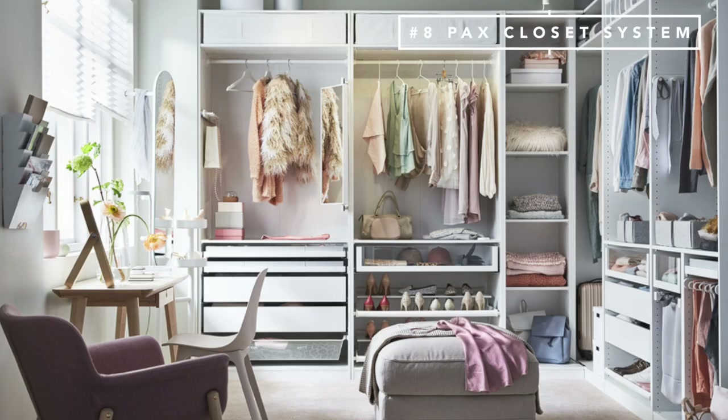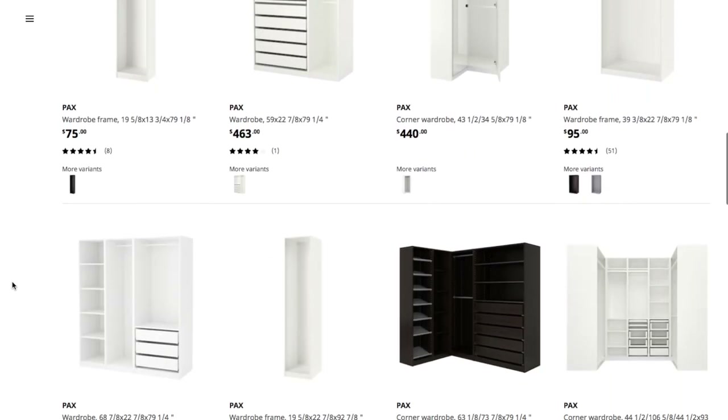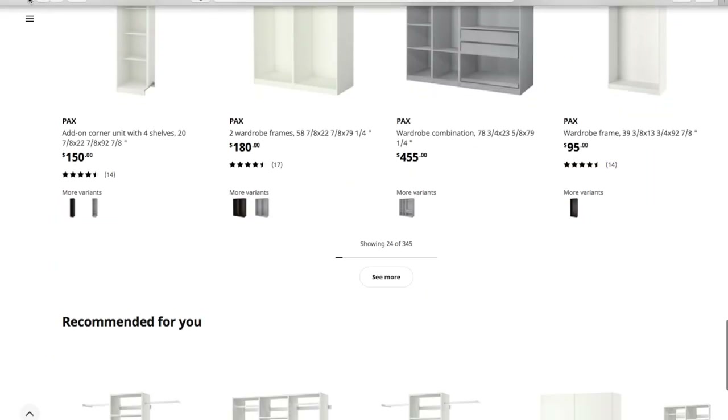Number eight on the list is Ikea's Pax system. Of course we cannot have a top Ikea items list without talking about the Pax system. I don't have it personally, but I've looked into it time and time again because it's what I'm going to have one day. I'll leave a link below — one of the YouTubers I watch actually has the Pax system; she had it in her apartment before and took it with her to her house and it looks so good. You can configure it in any kind of way — you can add shelves, drawers, pretty much anything you need in this system.